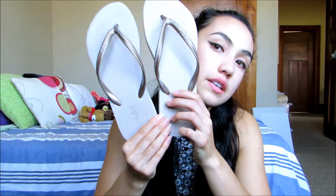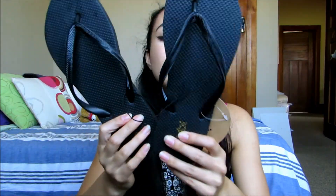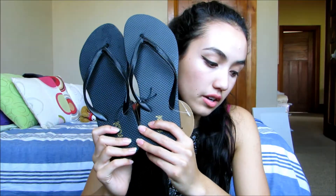I went to Ruby and I got some jandals — flip flops, thongs, whatever you call them where you're from. They were $24.10. I got these ones called colour sand, which are just a light brown with a medium brown coloured strap, and I got size 8.5 because they didn't have 8. I also got some plain black ones because they looked cute — I wanted a lighter colour but it looked kind of weird, so I just went with black because it's simple.